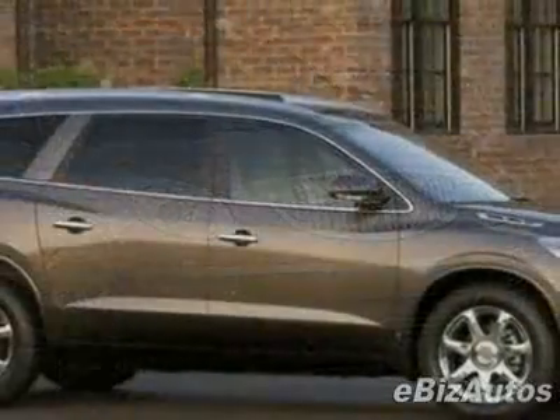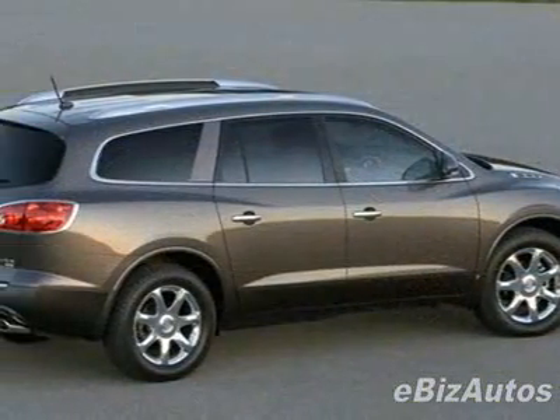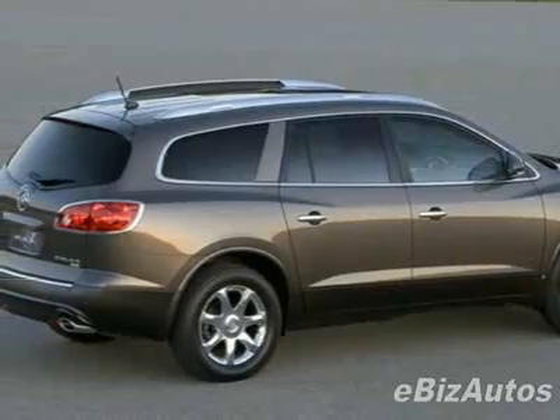For your protection, this vehicle has a factory warranty. This vehicle gets 17 miles per gallon in the city and 24 on the highway.